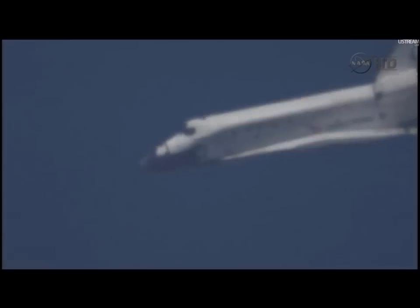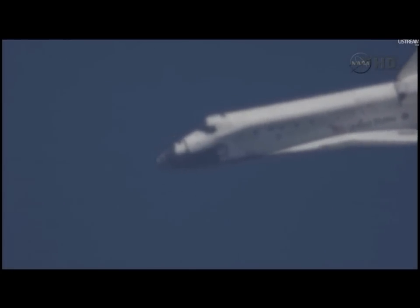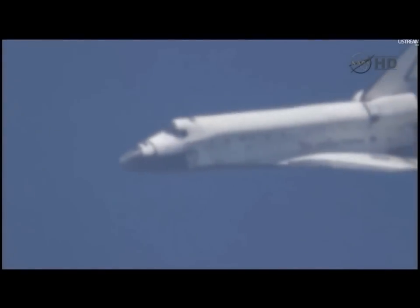Discovery, you are on at the 90. On at the 90. Two minutes to touchdown, Discovery traveling 400 miles an hour.